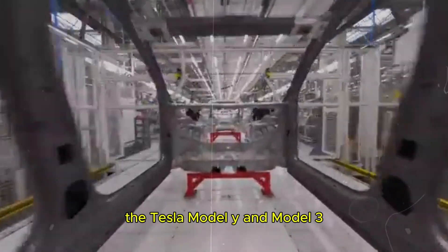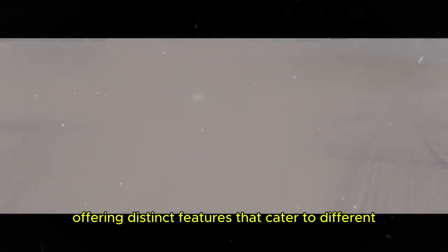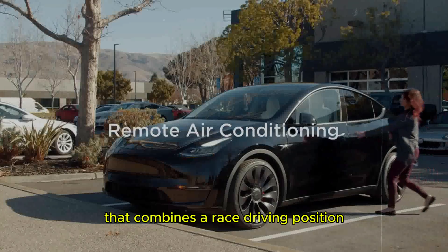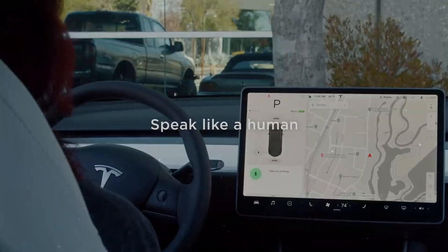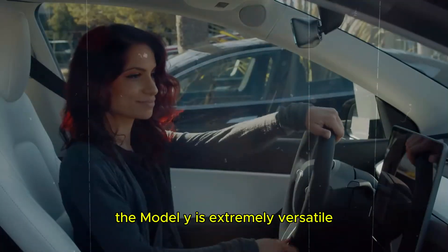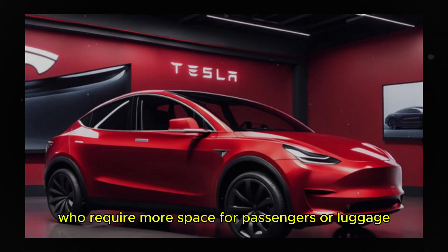The Tesla Model Y and Model 3 are two of Tesla's most iconic electric vehicles, each offering distinct features that cater to different consumer needs and preferences. The Model Y is a compact SUV that combines a raised driving position with a hatchback design, providing generous cargo space in both the front and rear cargo areas. With a choice of five or seven seats, the Model Y is extremely versatile, making it an ideal choice for families or individuals who require more space for passengers or luggage.